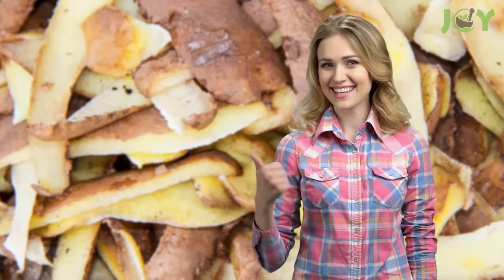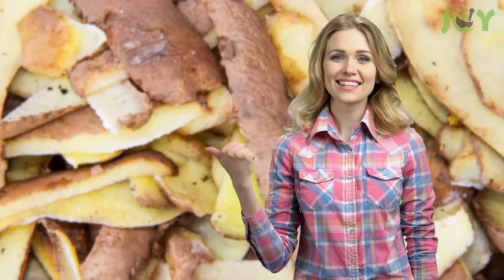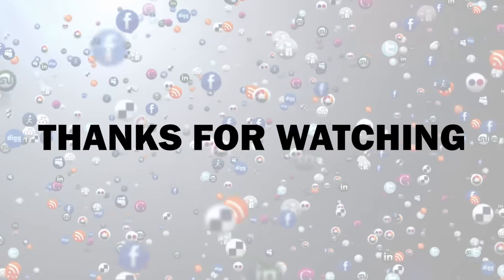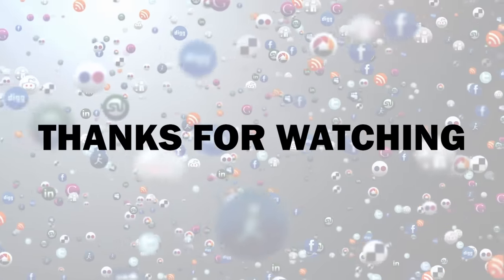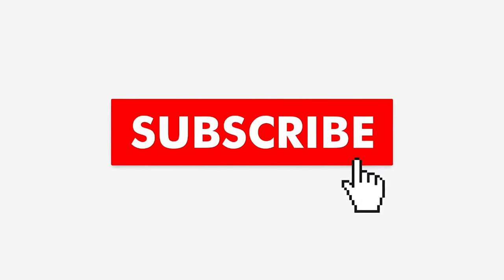Which of these potato skin ideas appealed to you the most, and how do you plan to utilize potato peels? Share your ideas in the comments below! Thanks for watching — if you thought this video offered some useful information, give it a like and share it with your friends. It allows us to create more great content! If you want to see more videos from us, hit the subscribe button and turn on notifications so you never miss a video!